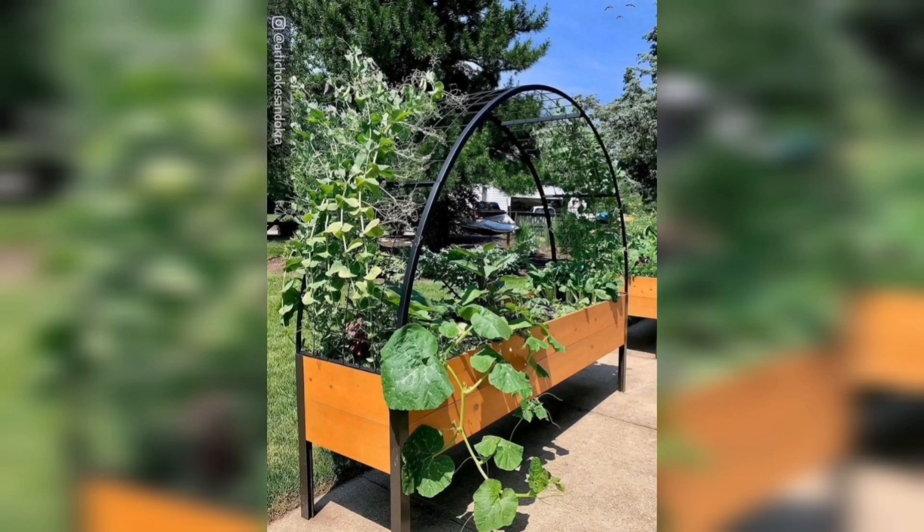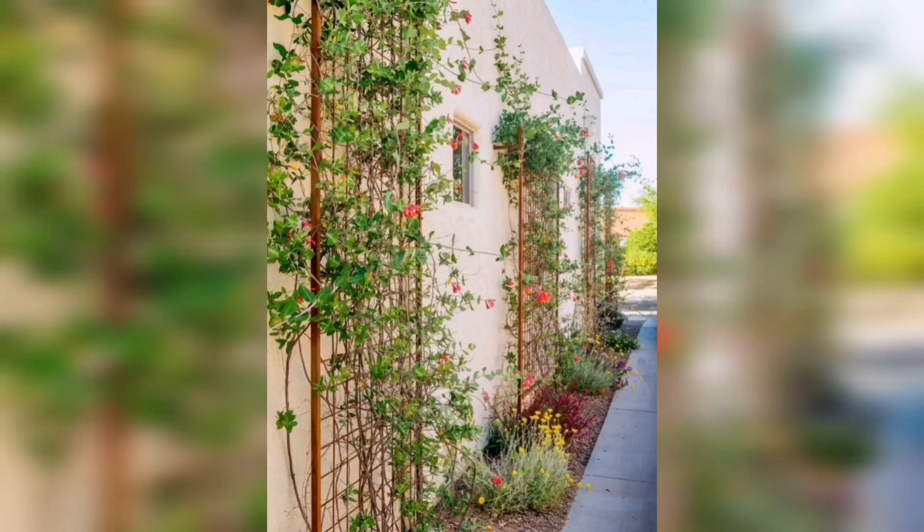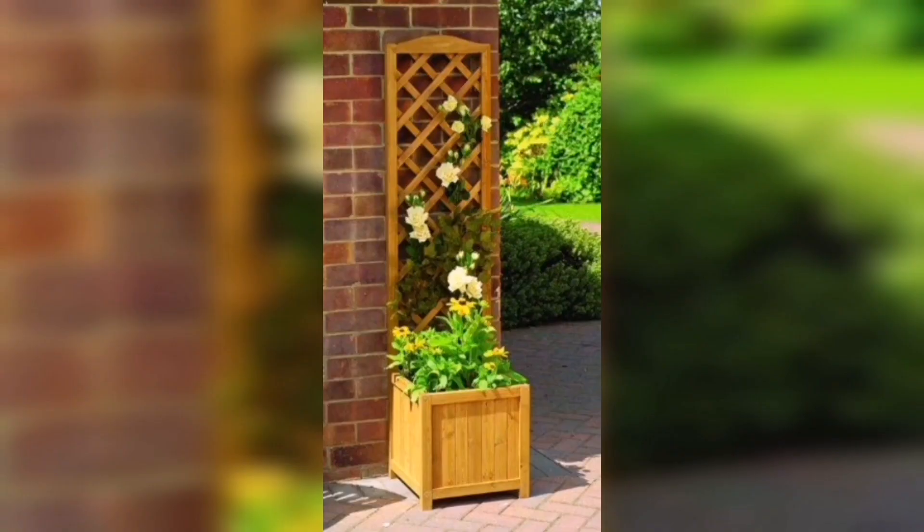Planter Box: build or buy wooden planter boxes to add greenery and color to your garden or backyard.